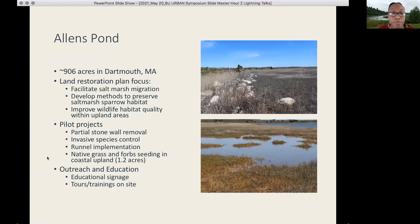For Allen's Pond, we're creating corridors for salt marsh migration and removing those stones, as you can see in the top picture, to allow the salt marsh to move backwards and escape sea level rise.